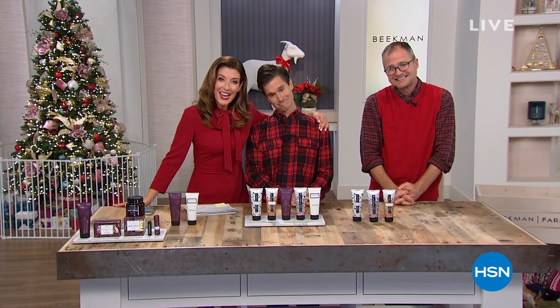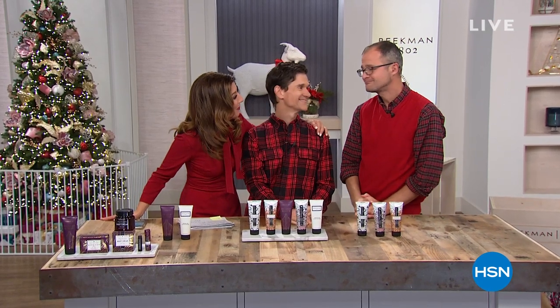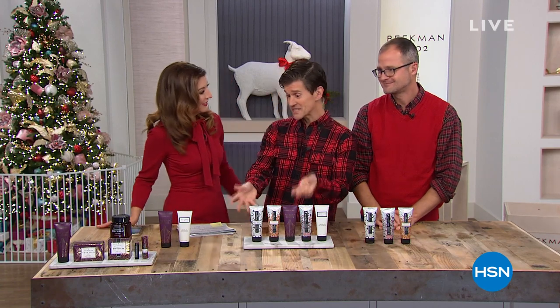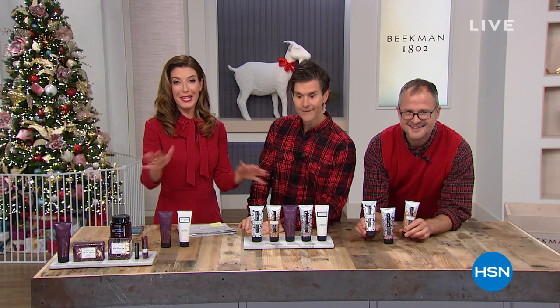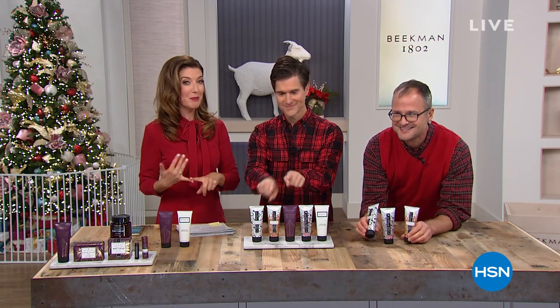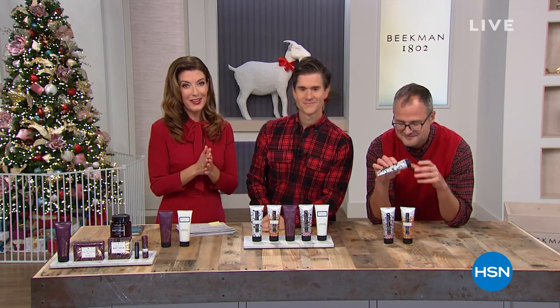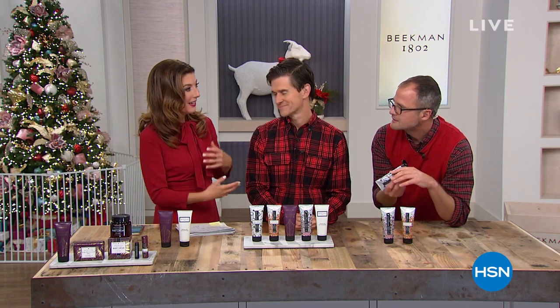It's our last half hour of the decade with Beekman 1802. Josh and Brent — what are we going to do without you for the rest of the month? You're going to be creamy and moist because of all this hand cream. Enjoy Cyber Monday, neighbors — we have six flex pay and free shipping. It all expires tonight at midnight, so lock in all your favorite Beekman 1802 products before Josh and Brent take a much-deserved break and regroup for 2020.